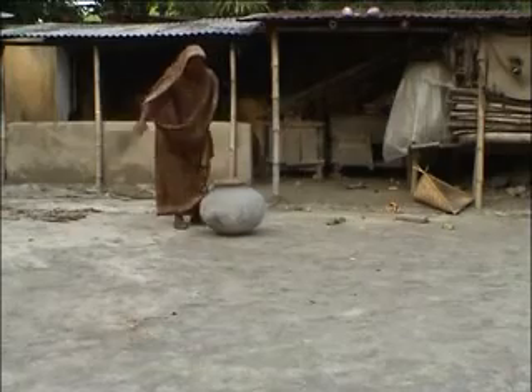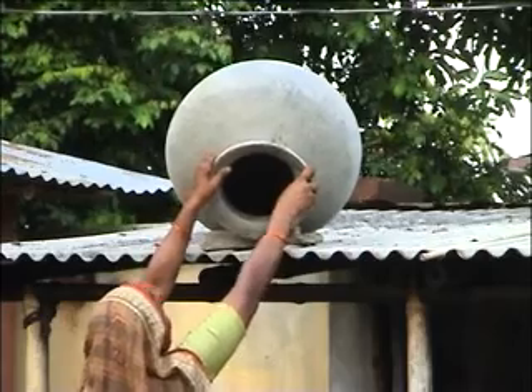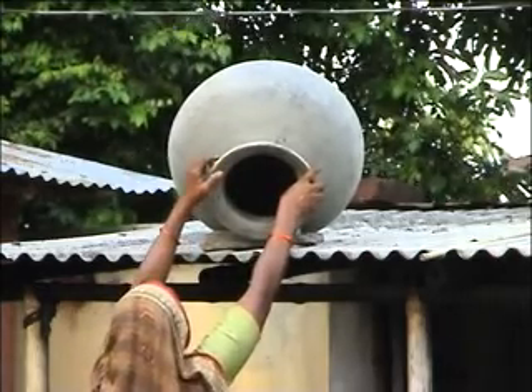We test the dryness of the seeds by biting them with our teeth. We wash, clean and dry the seed container before using it for storage so that the container is free from insects and their eggs.